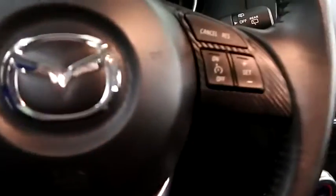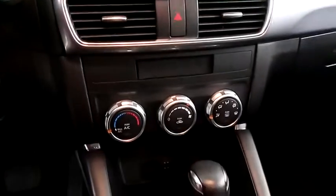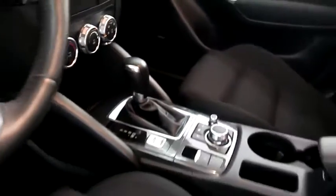Audio, Bluetooth, and cruise controls. Full touch screen that includes your stereo. Climate control and your automatic transmission is here.